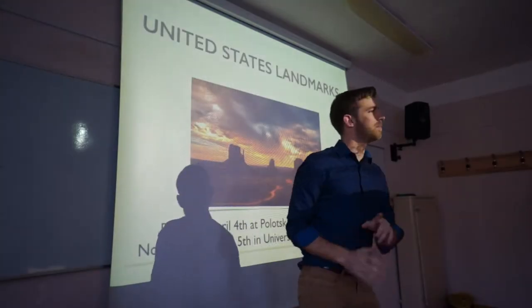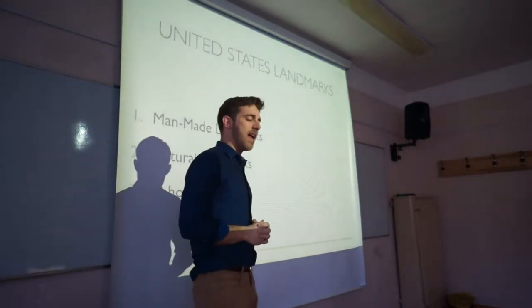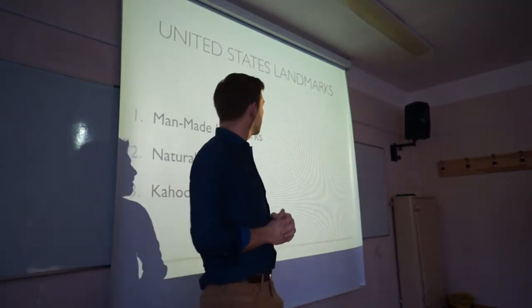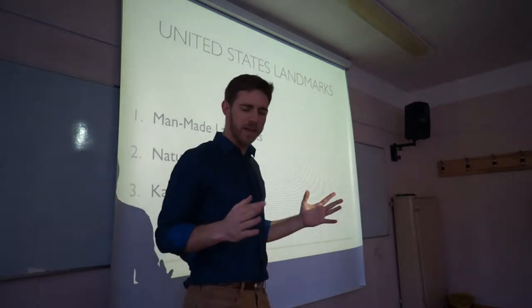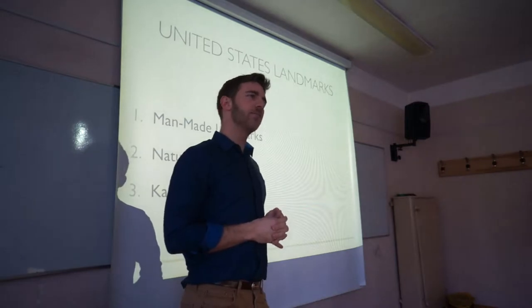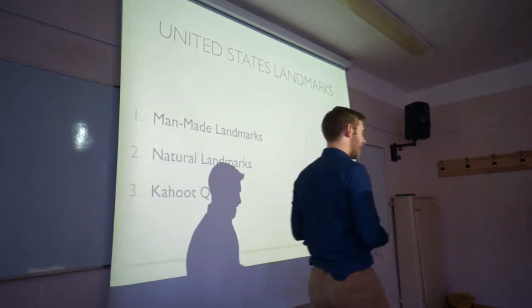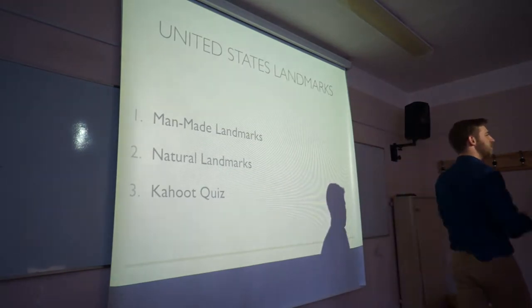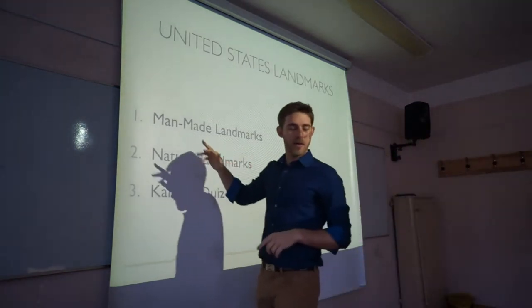Today we're talking about U.S. monuments — both landmarks or monuments, both man-made and natural. That'll be our only agenda for today. We'll have a Kahoot quiz as always. I'm going to go through these and I'll first show a picture of each landmark. If you know what it is, raise your hand — don't shout it out. Raise your hand. It's a civilized group we are.